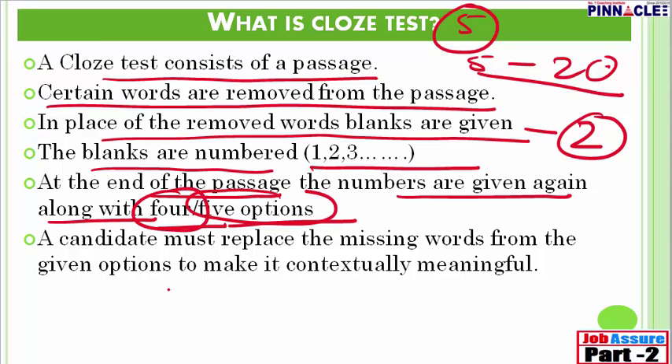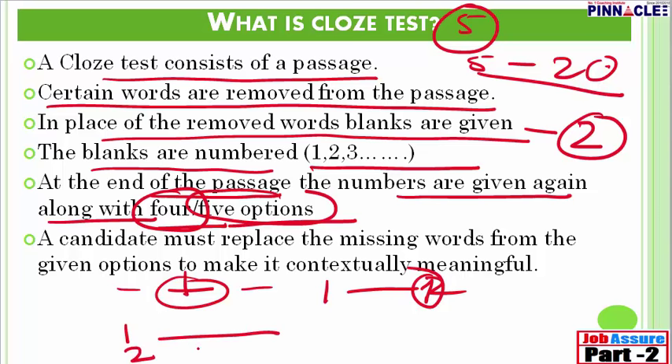For example, you have a blank in the passage — suppose this is blank 1 and another is blank 2. At the end of the passage, 1 and 2 will be written, and against each there will be 4 options. A candidate must replace the missing words from the given options to make it contextually meaningful. Out of the 4 options, you choose the right one and fill in the blank in the passage.